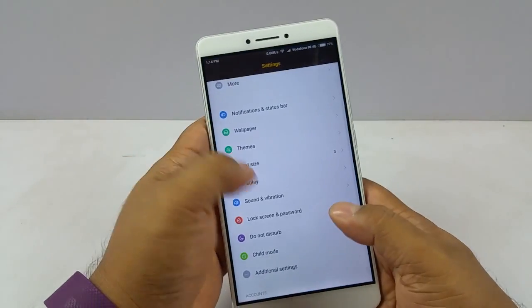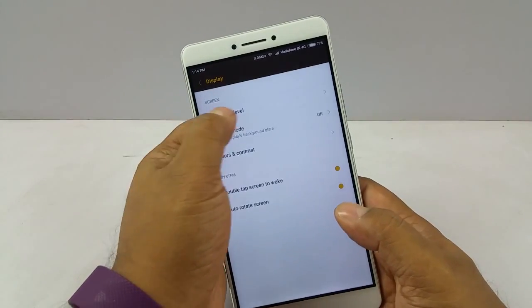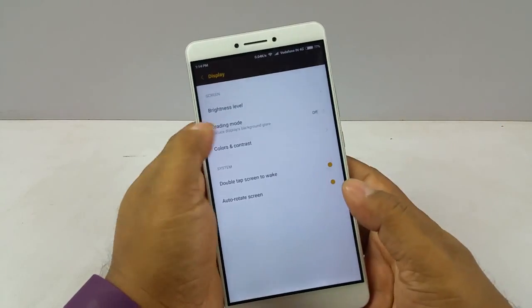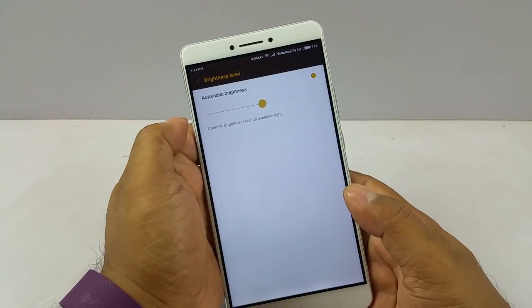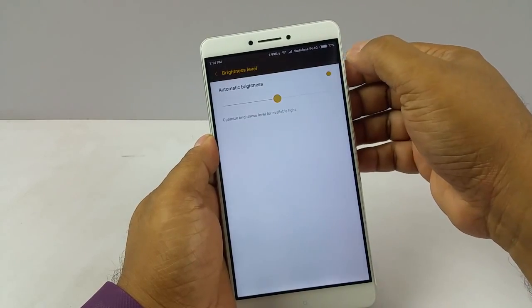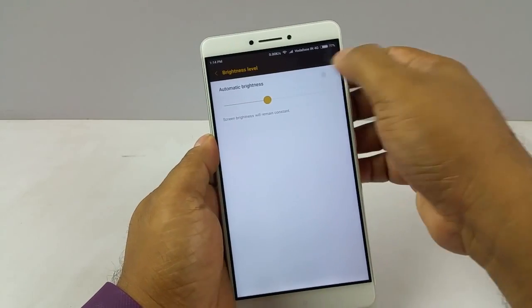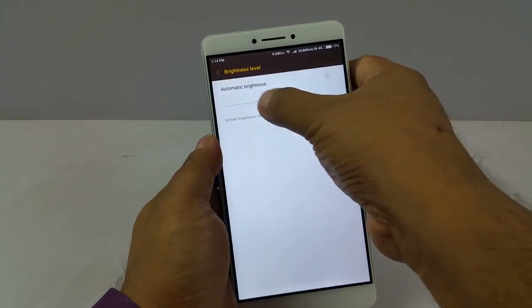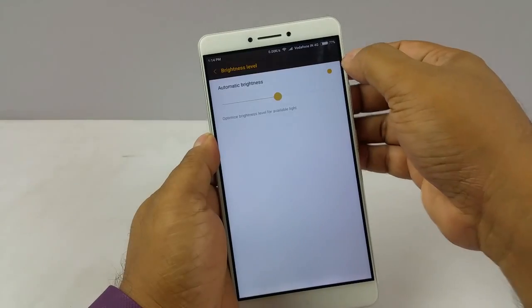Next thing is a test of an adaptive display. You can go to brightness level and — alright, so you actually have an automatic brightness option which adjusts the brightness according to the ambient light, but you can also switch that off and go really ballistic with the brightness here.